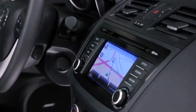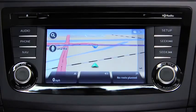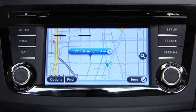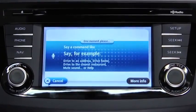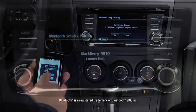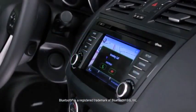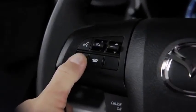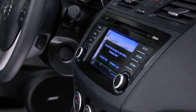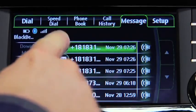Searching for directions on your phone is a thing of the past. Get the most efficient route to your destination with the fully integrated TomTom navigation system. It uses intuitive voice recognition so you can keep your hands on the wheel and eyes on the road. And speaking of hands-free, once you've paired your phone with the voice-activated Bluetooth wireless system, making and receiving calls is as easy as pushing a button on the steering wheel and saying hello. You can also stream music wirelessly and listen to your incoming text messages through your vehicle's audio system with the SMS to audio feature.